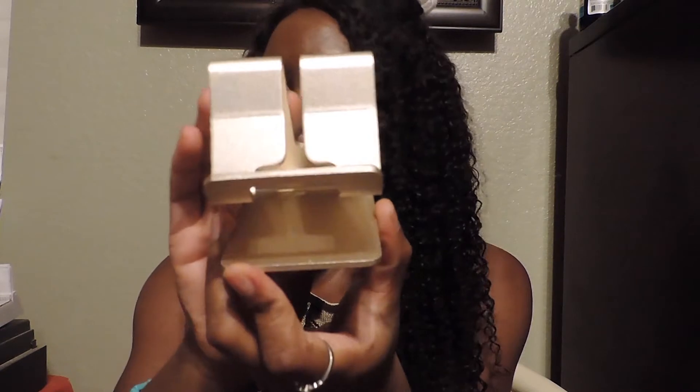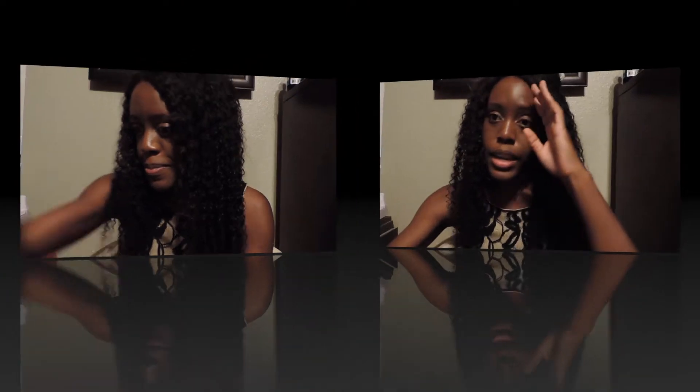Another product I found on Amazon — I saw it on a YouTube video — is a phone stand. I was like, okay, I know I'm going to use this a lot because I'm always on my phone. This is what it looks like — it's just gold. You basically just sit your phone right here. Since I'm always watching TV shows and movies, I don't have to hold my phone anymore — I can just have it sit on something.